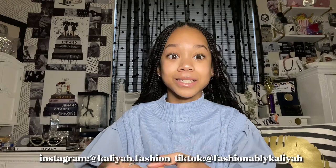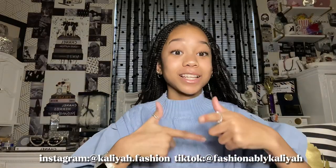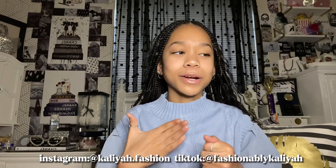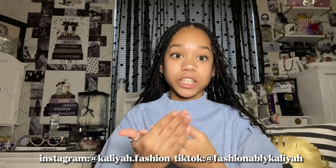As y'all can see by the title, this is Vlogmas Day 1 but this is also gonna be a Christmas wish list idea or a gift guide. Basically I'm just gonna give you Christmas wish list ideas so you can write it down and send it to your parents or write it on a piece of paper. I'm gonna do it in sections for each category. The first category is makeup.